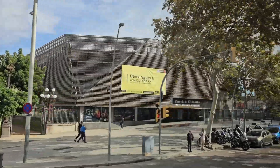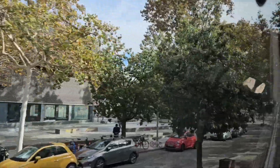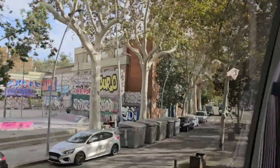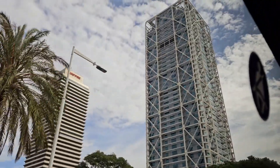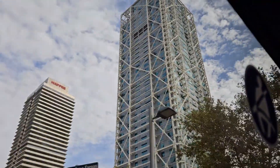This is a sports hub with a rooftop pool. As we enter the Olympic area of Barcelona, we see the Hotel Arts towering above us.